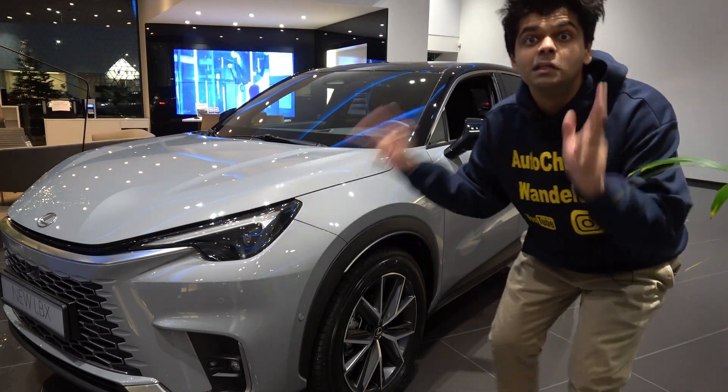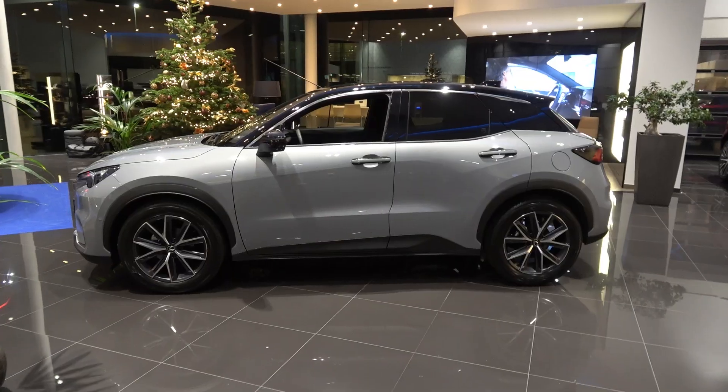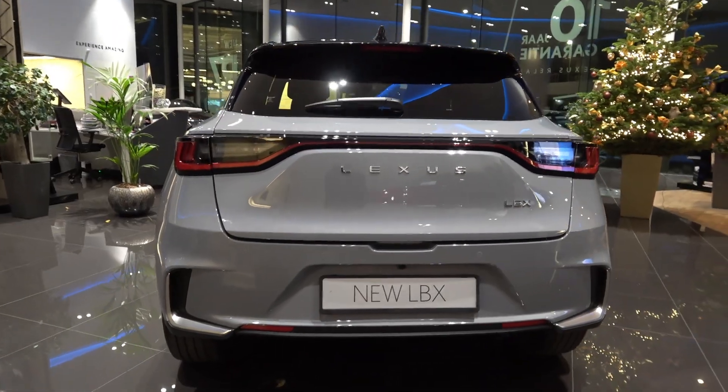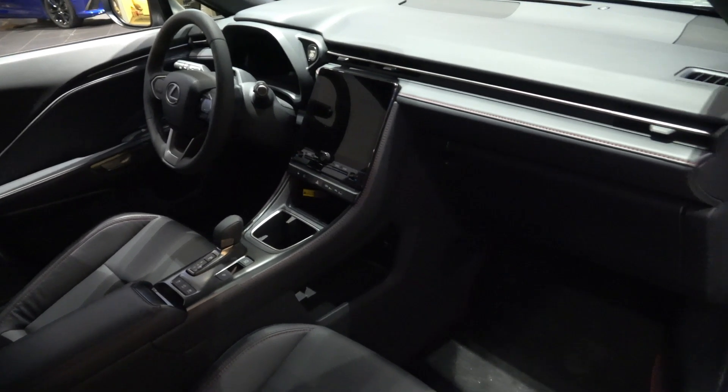Here is the Lexus LBX. It should be noted that this is directly related to the Toyota Yaris and the Toyota Yaris Cross, which does explain the size.